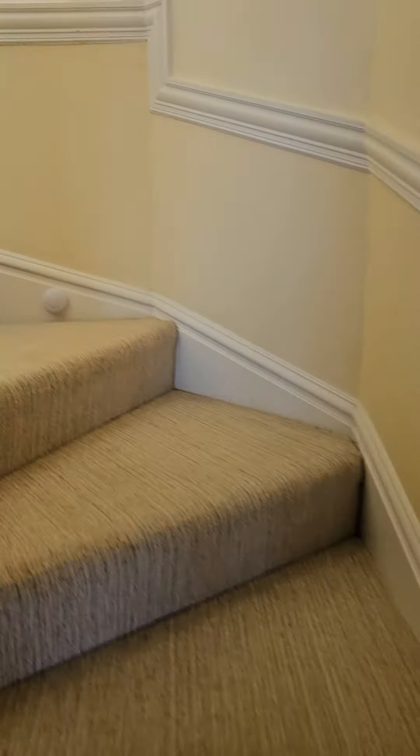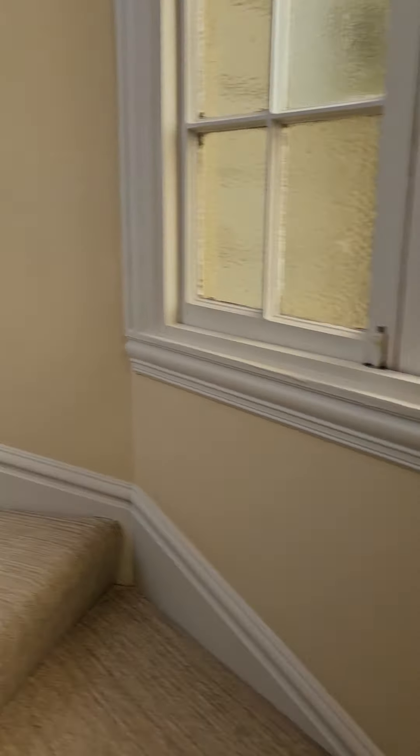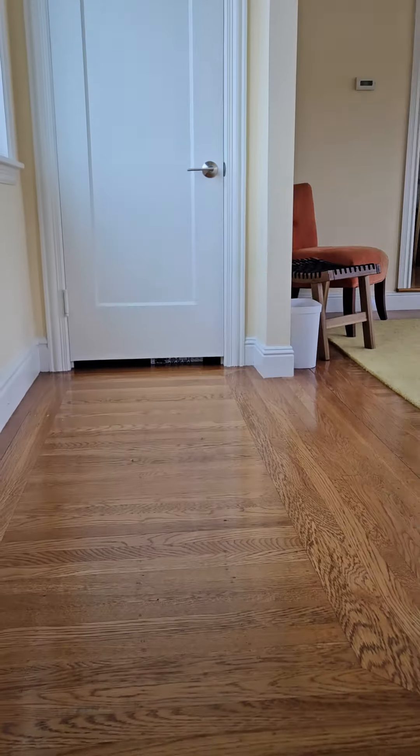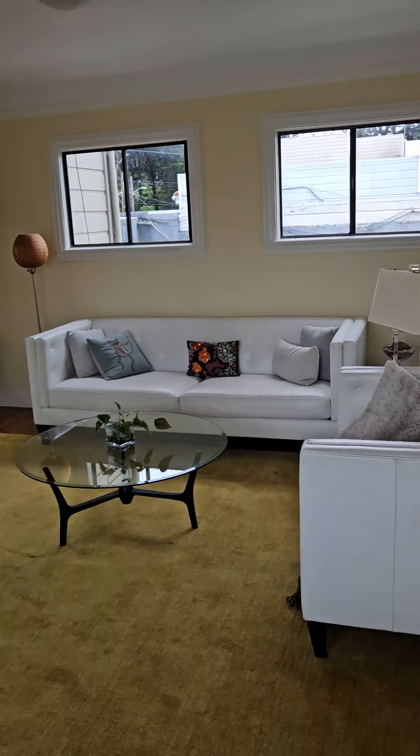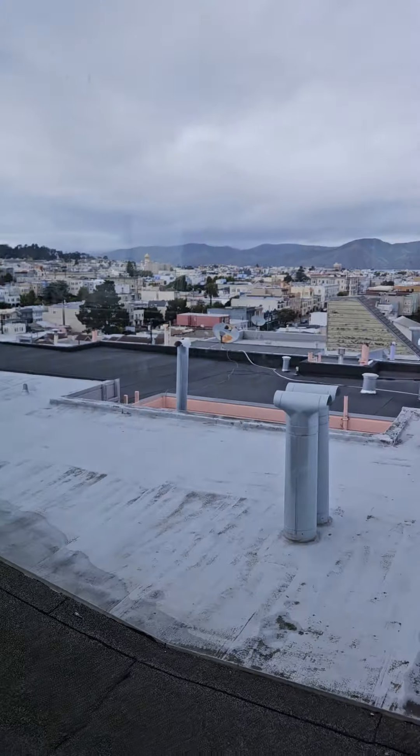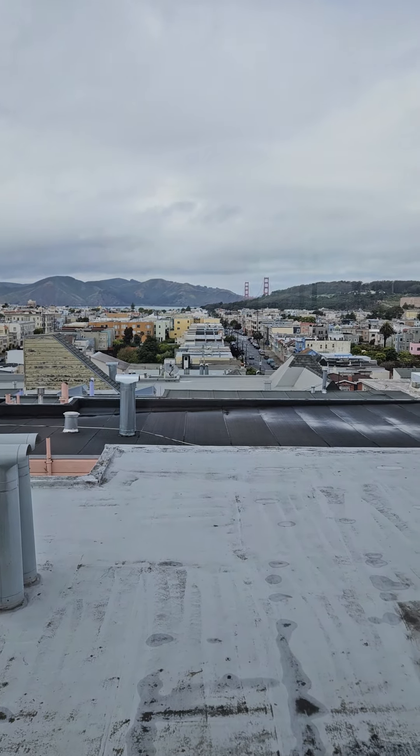We're heading to the private space, slash penthouse. And then this is the main living space that's for rent. We have a nice lovely living room with a beautiful view of Golden Gate Park.